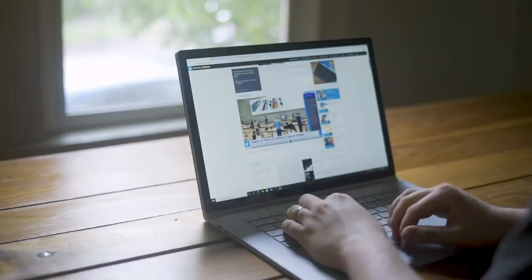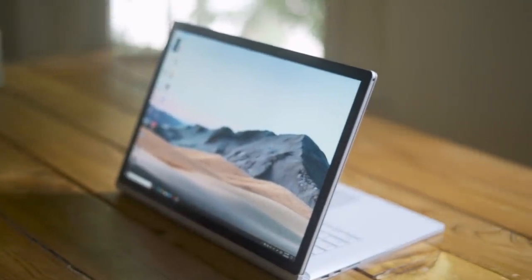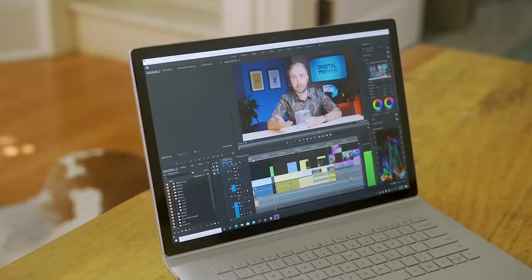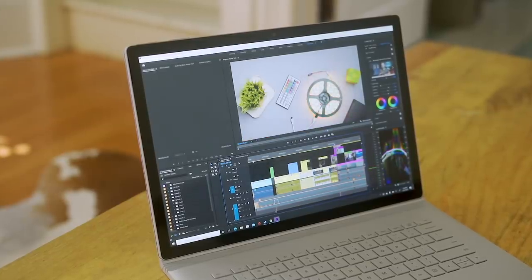The 15-inch screen is definitely one of the highlights of the Surface Book 3. It's really sharp and crisp with really high contrast. My one nitpick is the color gamut — I wish it were a little wider. It's not quite up to par with something like the MacBook Pro, which might be a problem if you're a professional photo editor. But for the majority of people, the screen on the Surface Book 3 is a big highlight.